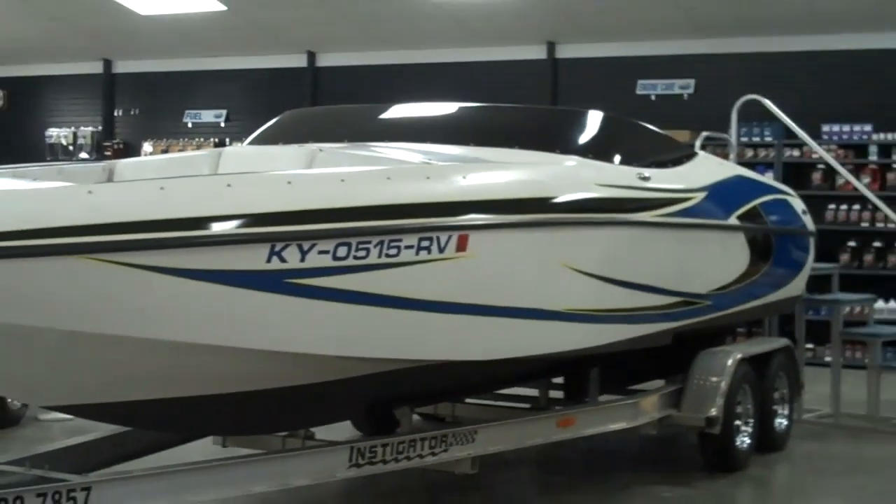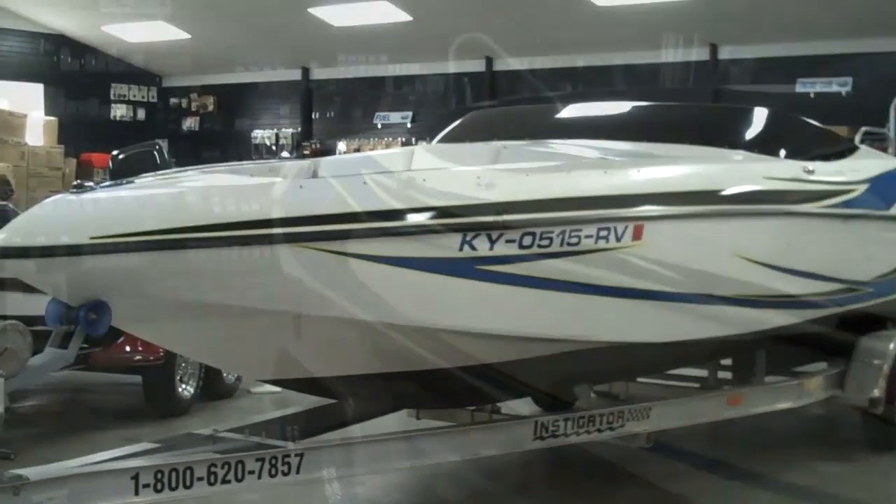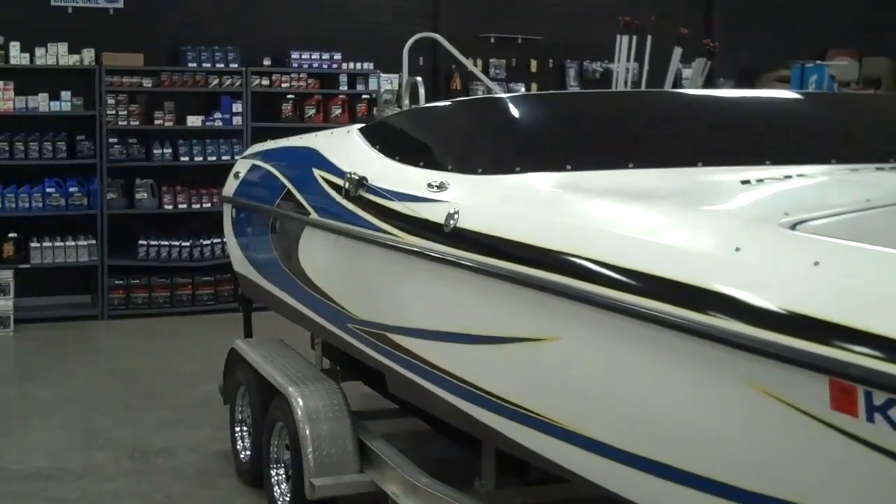This is the 2002 Emerald Stiletto Power Boat, brought to you by Skipper's Marine. The Stiletto is a pseudo bow rider.